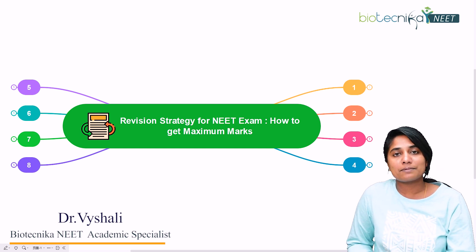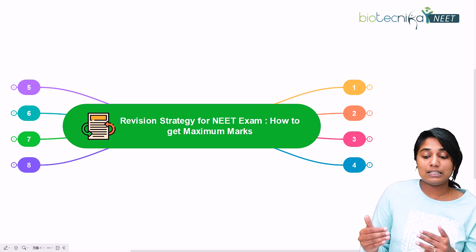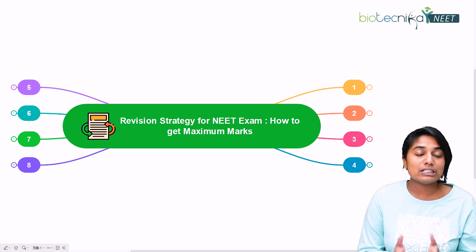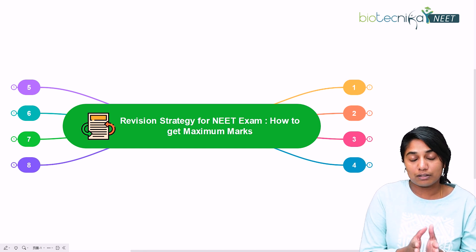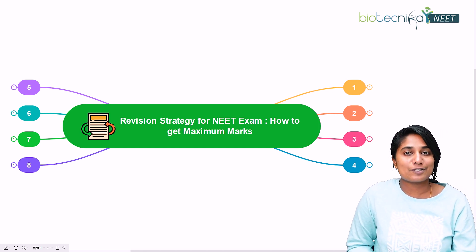This is for all the NEET aspirants out there because you all know the importance of revision. We're going to see the top eight tips that I can give you — the strategy that I can give you for your NEET revision. So let's explore the topic.